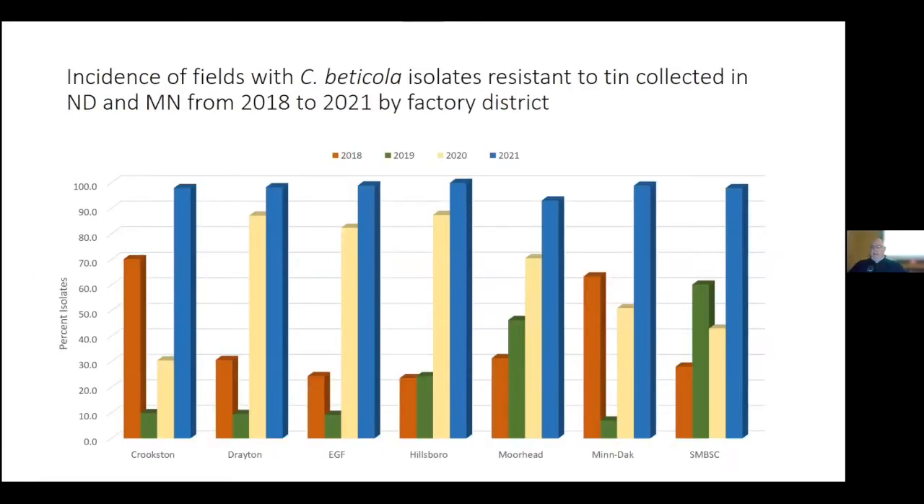Given that data, it's no surprise that the level of tin resistance increased in each factory district. The most significant jump came in the Crookston district, with Southern Minnesota getting the silver medal and MnDAC the bronze medal for tin resistance.